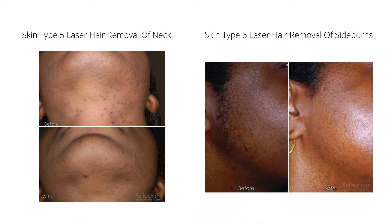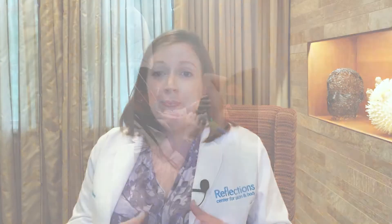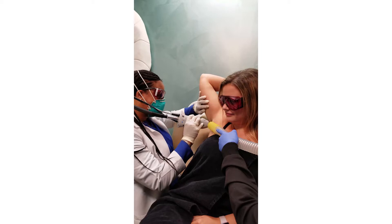We generally need around six to eight treatments to get a good reduction in the hair. There are always going to be a few hairs left, but that's just the nature of how this works — your body's always going to have a few hairs. After that, touch-ups as needed over time. Some people need some, some people never do.